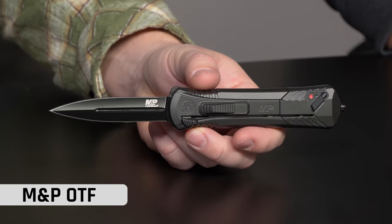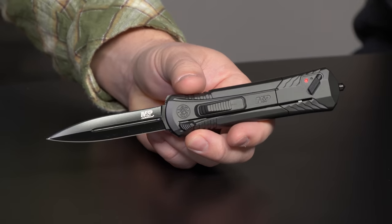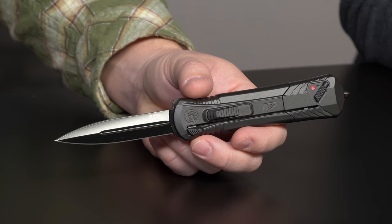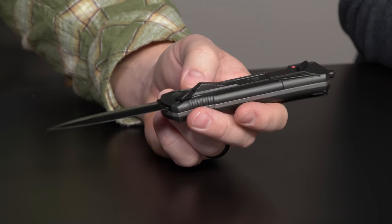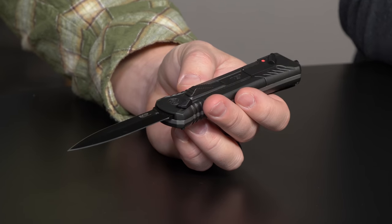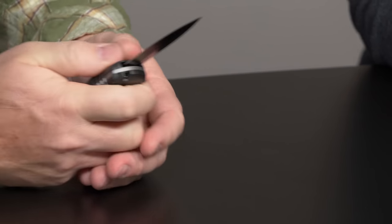Number seven is the M&P OTF — the single action. This is number seven for 2019, but it's actually the number one purchased knife in New Hampshire. If you guys ever watched the state knife video, New Hampshire's favorite knife is this one. It's got a lot of buttons and switches but you guys love it. It's not my personal jam, but people sure do love it — that is why it's number seven.